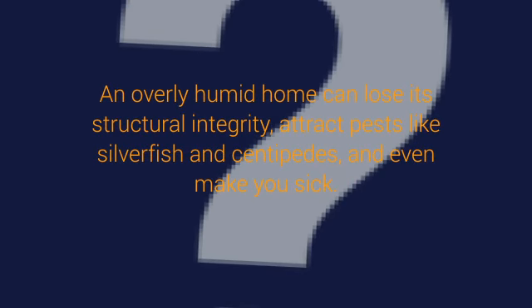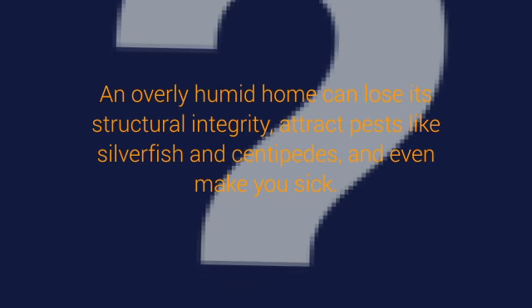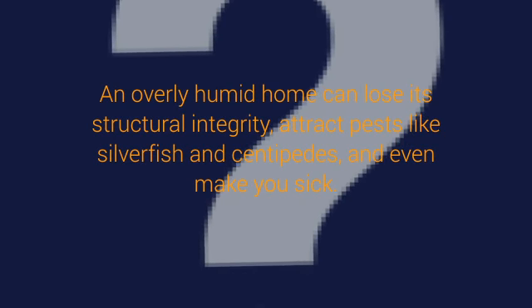An overly humid home can lose its structural integrity, attract pests like silverfish and centipedes, and even make you sick. In an average home where the temperature is 68 degrees Fahrenheit, the relative humidity should ideally be between 30 and 50%. If you're struggling to reach that range, a dehumidifier may come in handy.